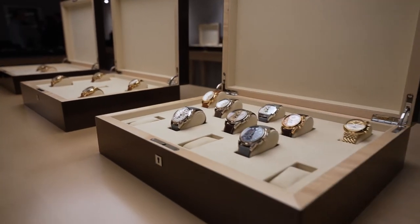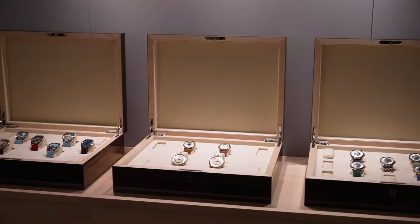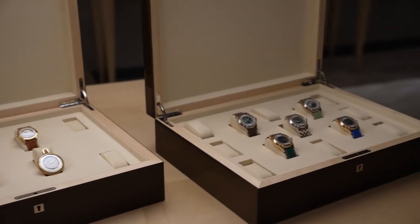Now the time has come to tell the story of the Oak Collection and its families of watches in the galleries of the Design Museum.